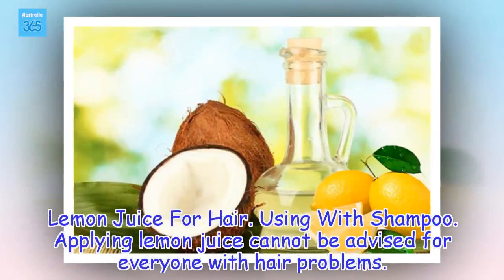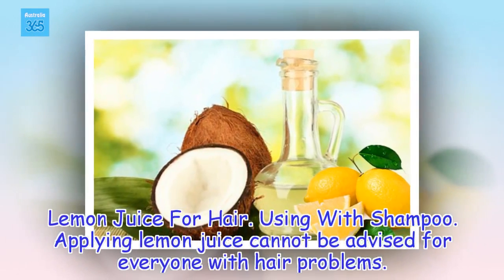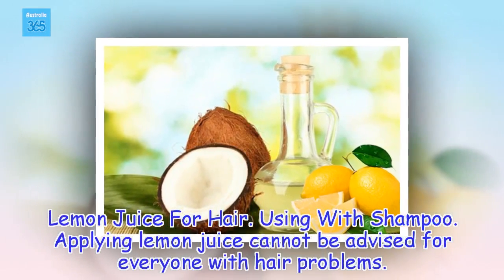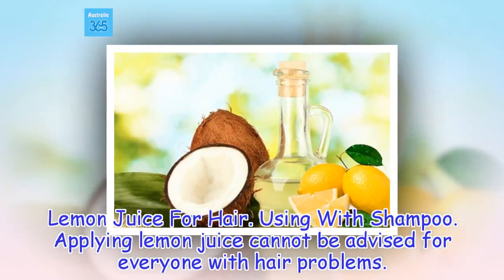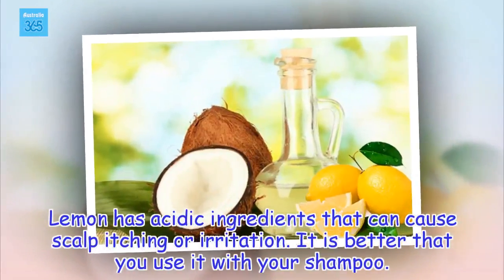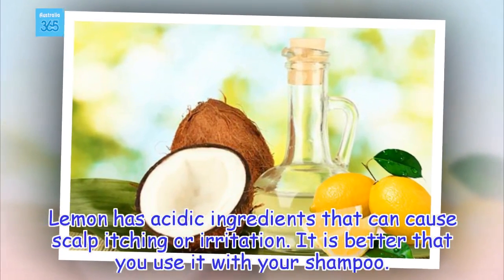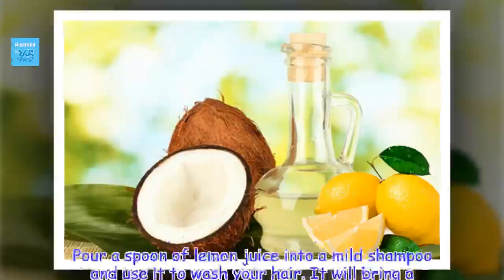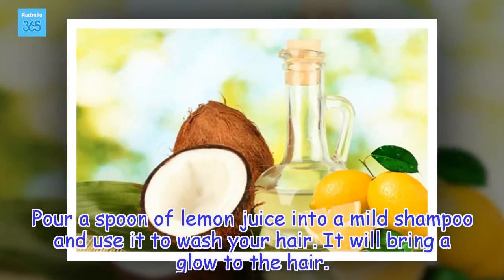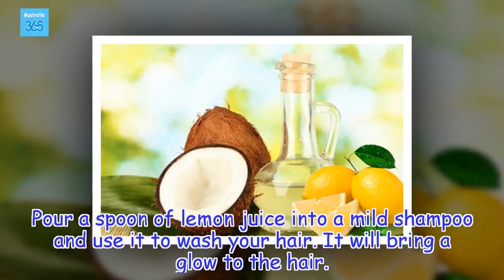Lemon juice for hair — using with shampoo: Applying lemon juice directly cannot be advised for everyone with hair problems, as lemon has acidic ingredients that can cause scalp itching or irritation. It is better to use it with your shampoo. Pour a spoon of lemon juice into a mild shampoo and use it to wash your hair — it will bring a glow to the hair.